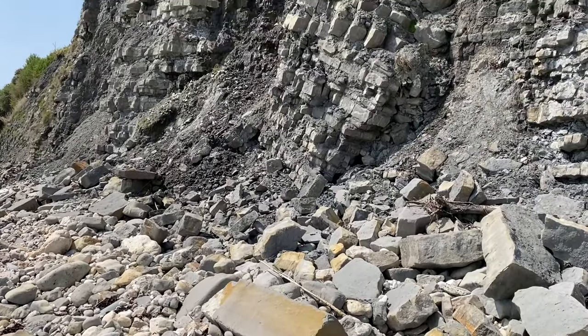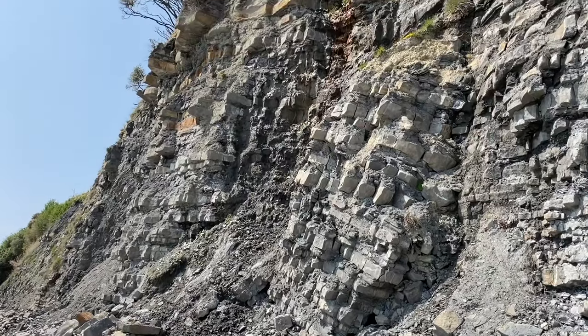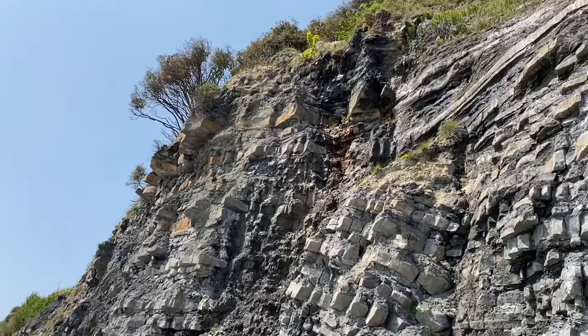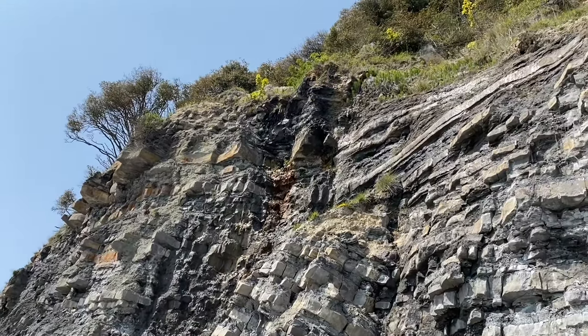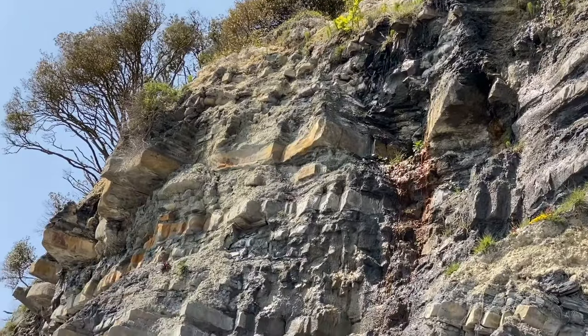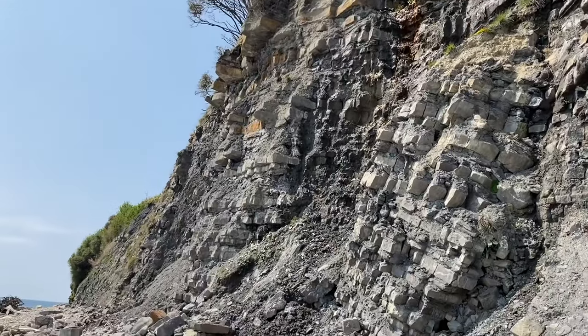Stay away from the dangerous cliffs - they're liable to fall suddenly and without warning. Look how dangerous those limestone layers are - those limestone layers are very fragmentary there. So keep away from the cliffs; the best fossils are washed out by the sea's actions onto the shoreline, with the sea doing the work for you and washing the fossils onto the beaches.